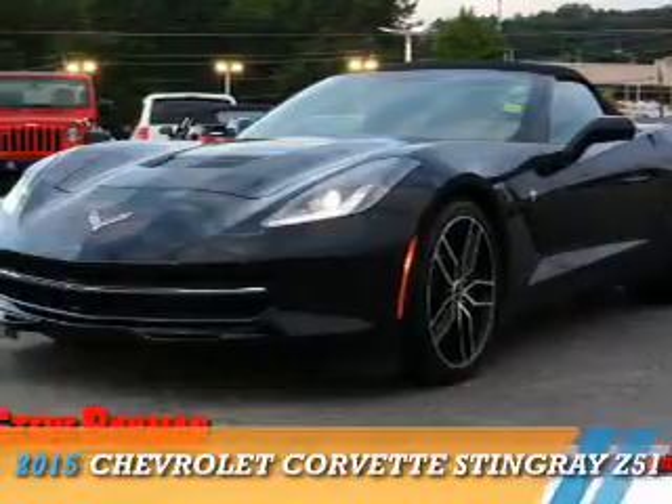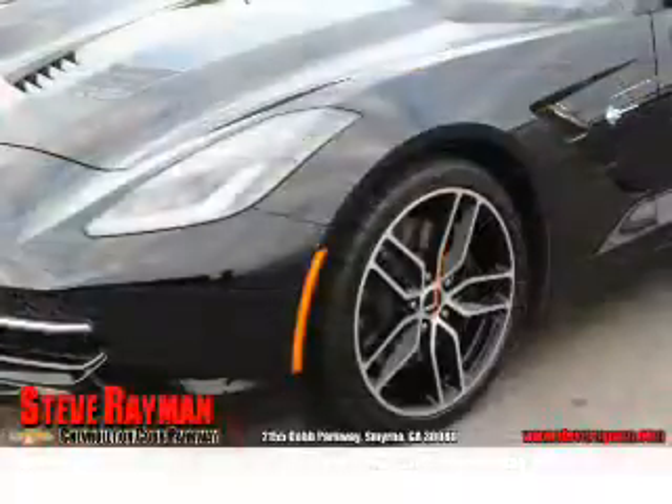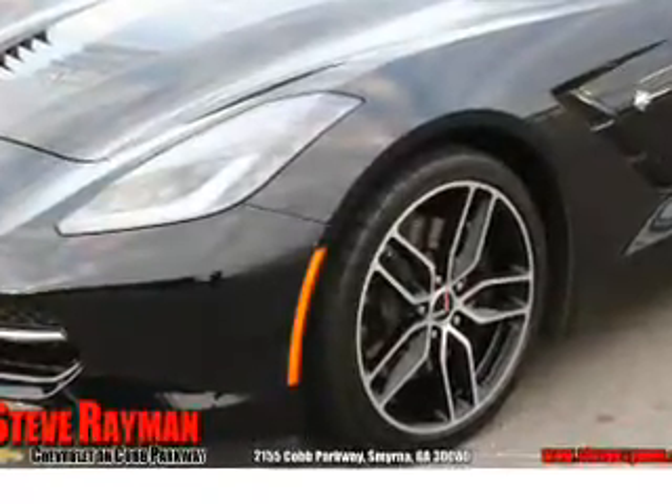Presenting the 2015 Chevrolet Corvette. It's powered by rear-wheel drive, a 6.2-liter, 8-cylinder engine, and an automatic transmission.